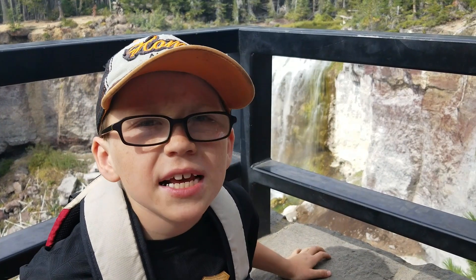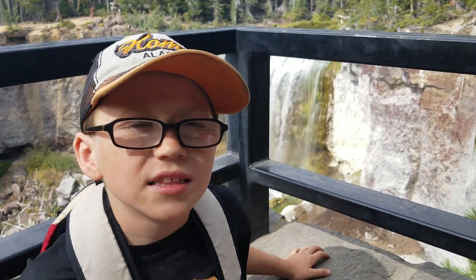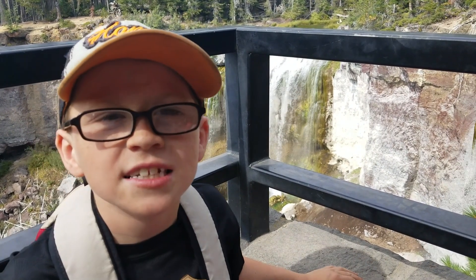It took about 10 minutes. It's a good hike. There's a waterfall at the end. And the views.